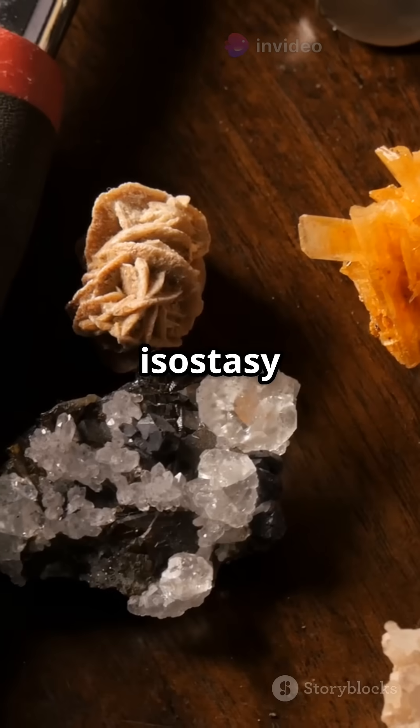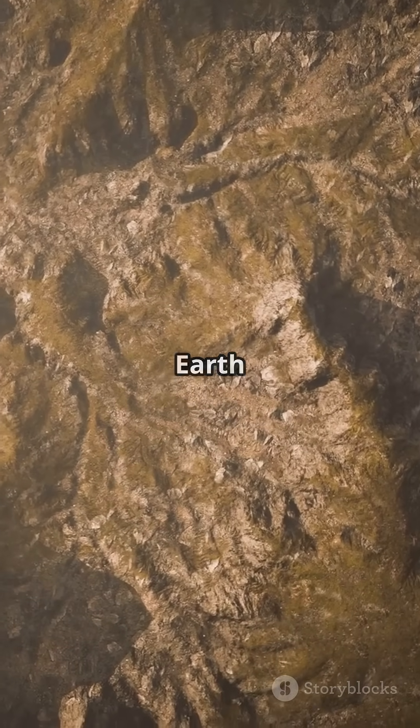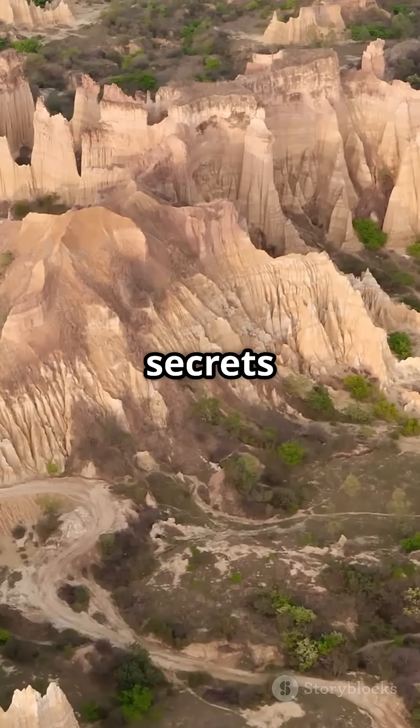Understanding isostasy connects geology, climate, and time. Beneath every mountain and plain, Earth is quietly floating and adjusting. Follow to uncover the secrets of our restless planet.